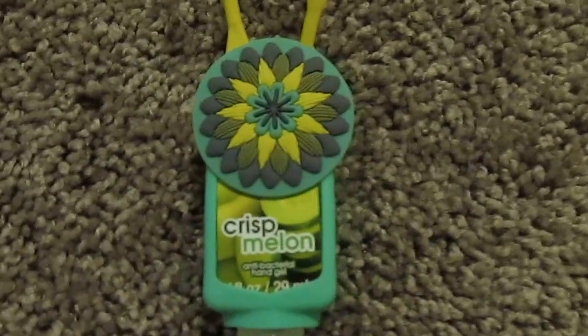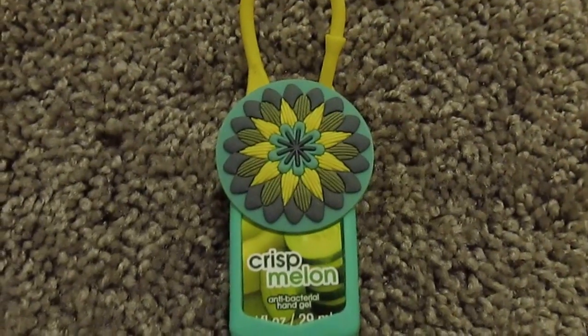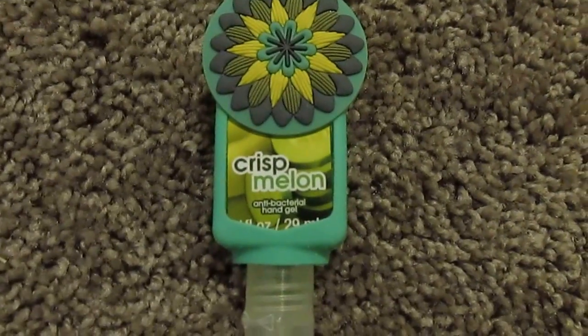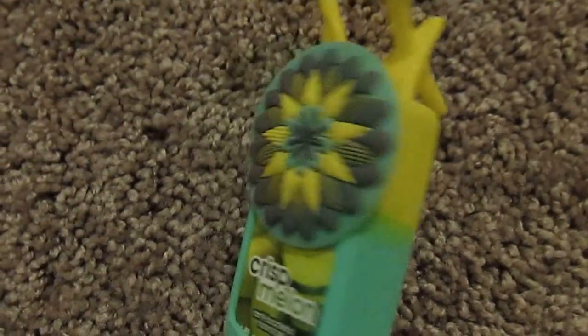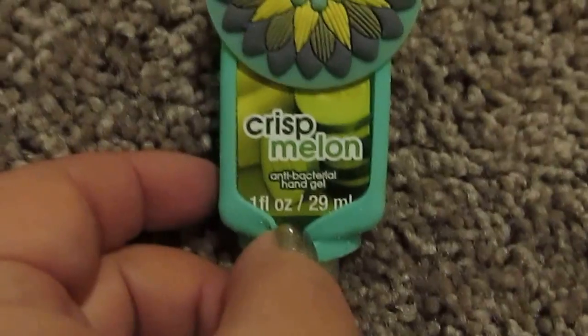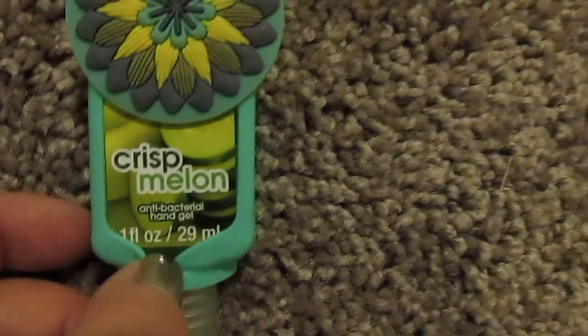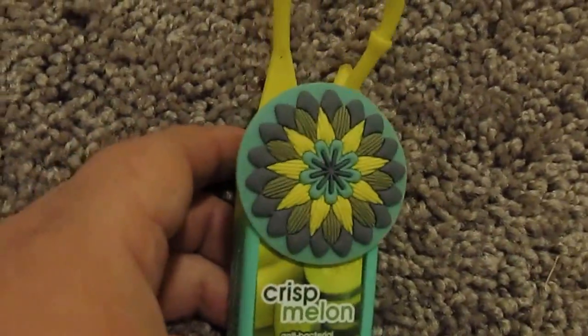The next item I got was so cute — some sanitizer. It's got this flower print on it and it says Crisp Melon antibacterial hand soap. It is one fluid ounce, which is 29 milliliters. What a cute little thing you can put on your purse, your keys, or on your backpack. What a great deal for only a dollar.